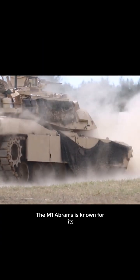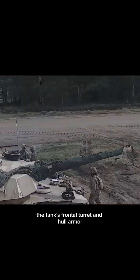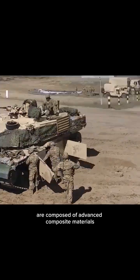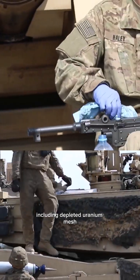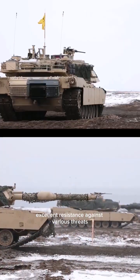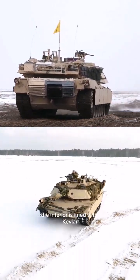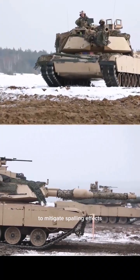The M1 Abrams is known for its exceptional armor protection. The tank's frontal turret and hull armor are composed of advanced composite materials, including depleted uranium mesh, which provide excellent resistance against various threats, including kinetic energy penetrators and shaped charges. The interior is lined with Kevlar to mitigate spalling effects.